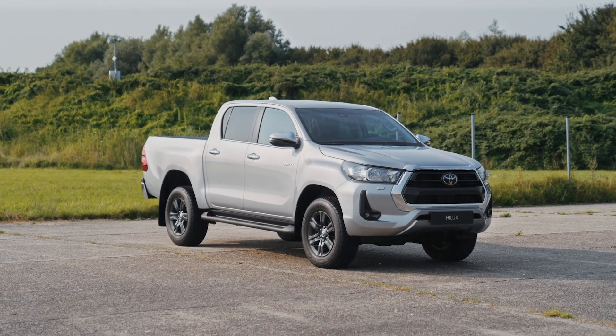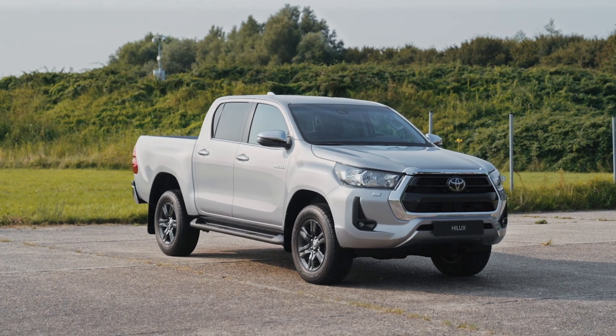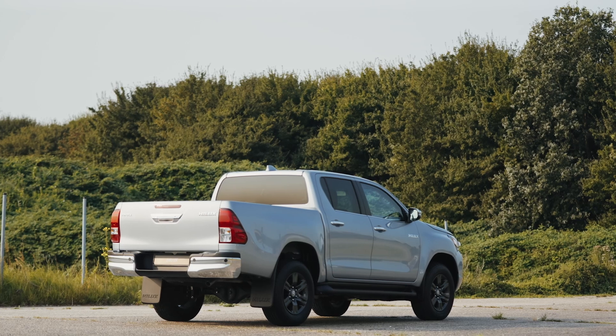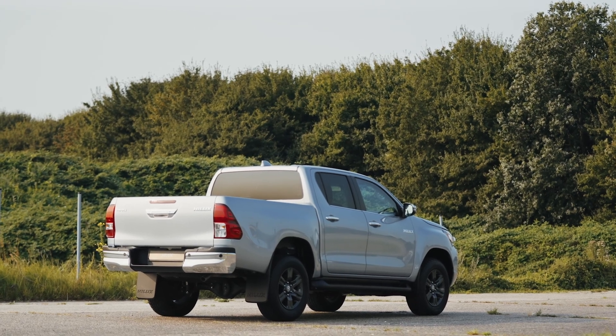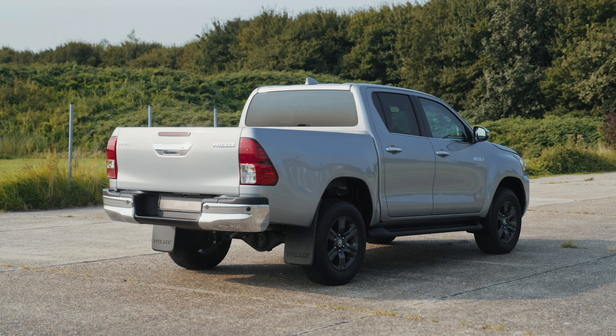You'll also appreciate the multi-terrain select system, which tailors traction and suspension control based on the surface you're driving on. With modes for sand, mud, rock, and more, the Hilux is smarter than ever at handling rough terrain.